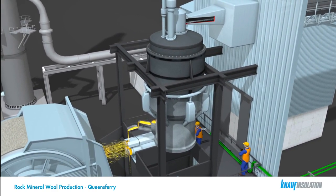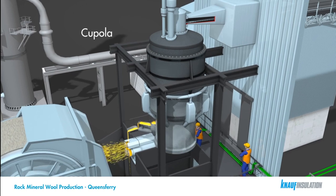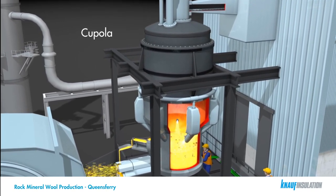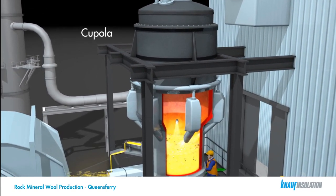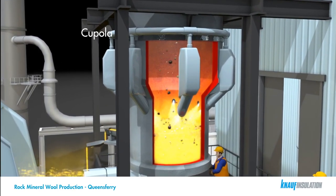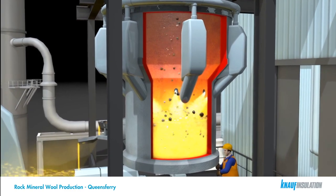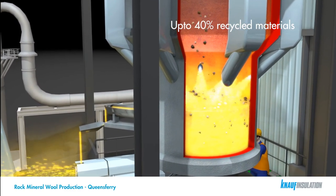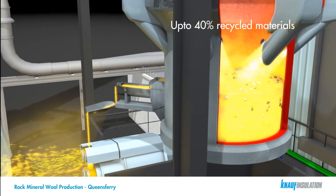Our melting process is much like that of a blast furnace used for the manufacture of steel. In a blast furnace, the materials are heated up and the iron is removed to make steel. However, we use the mineral content to create the fibers, and the iron that is generated is removed and recycled. The process employed allows us to use up to 40% recycled or reclaimed materials in the finished product.